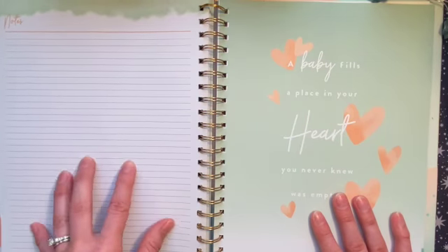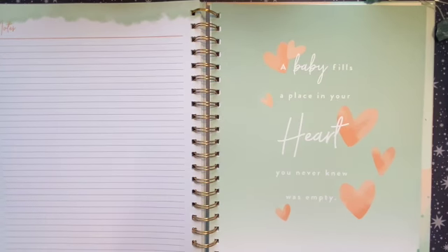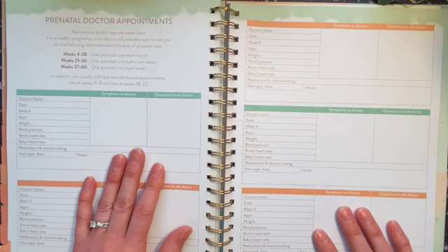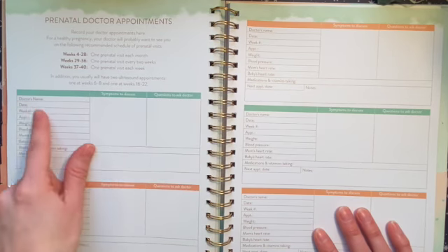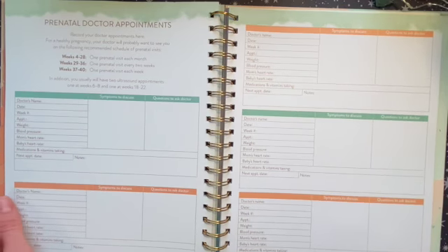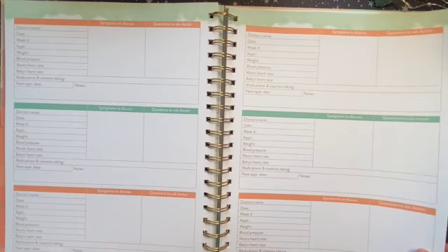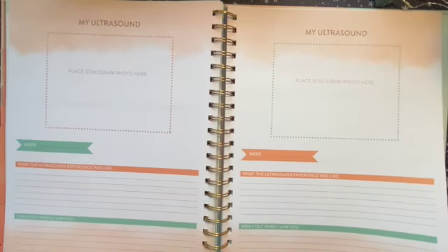You get 12 full months in total, so you can document things early on and possibly postpartum as well. Then there's an info section with a prenatal doctor visit tracker. I really like this because it gives you space for questions to ask the doctor, symptoms to discuss, doctor's name, date, week number, appointment weight, blood pressure, mom's heart rate, baby's heart rate, medications and vitamins, next appointment, and notes. You get several of these — three per page — and an introductory page on how frequent your visits will be.